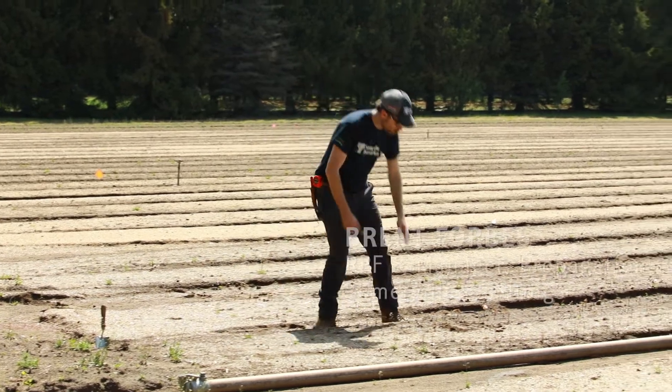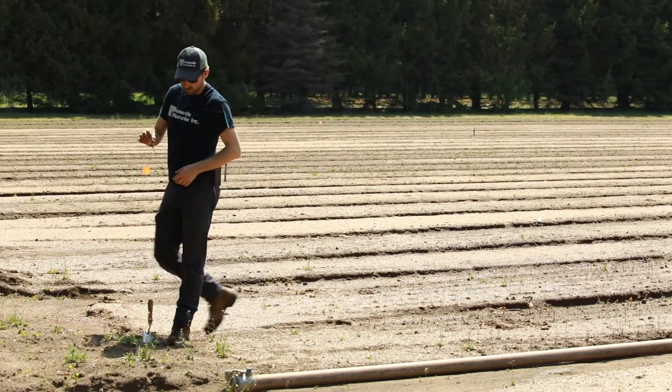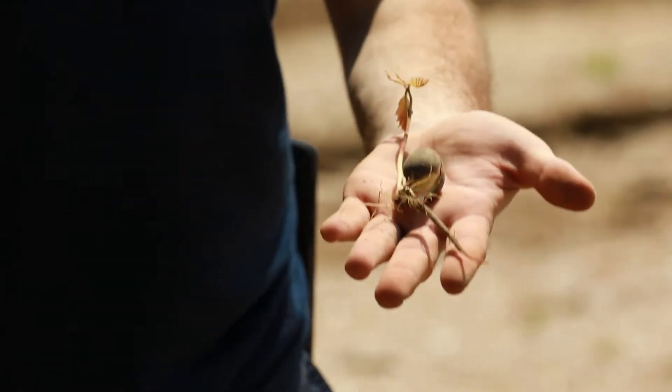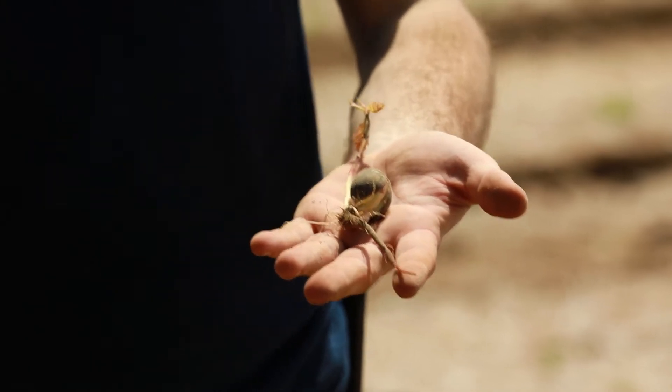Each one of these little trees popping out of the ground here was planted by hand in the fall, and that's what this is here. We've pulled this red oak acorn — it's just starting to germinate out of the field here.